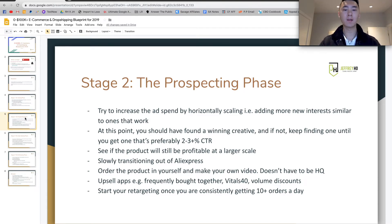Basically, in this prospecting phase, you're seeing if the product will be profitable at a larger scale. That's why we do the prospecting phase — we don't want to dump a bunch of budget into products without knowing they'll work at higher budgets. At this point, you're also going to be slowly transitioning out of AliExpress. You're going to be looking into sourcing agents, other suppliers, or Alibaba. Alternatively, you can contact a supplier and work out details like better shipping times, better logistics, and custom packaging.